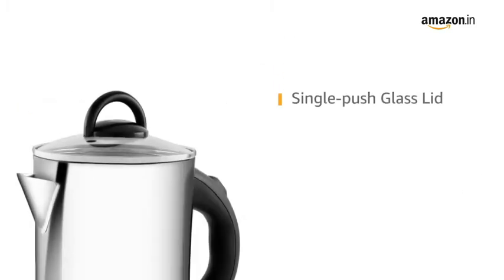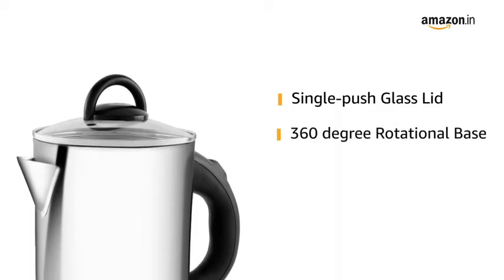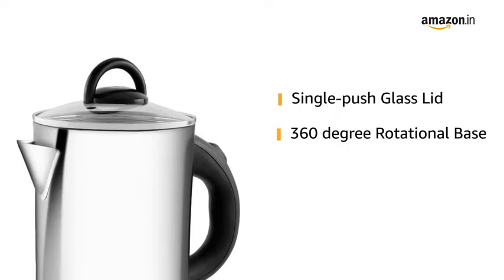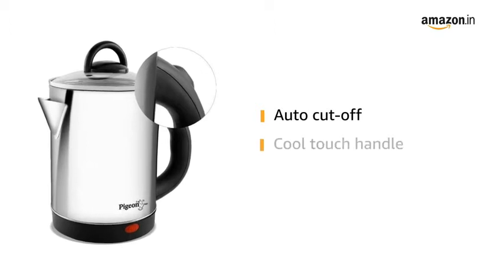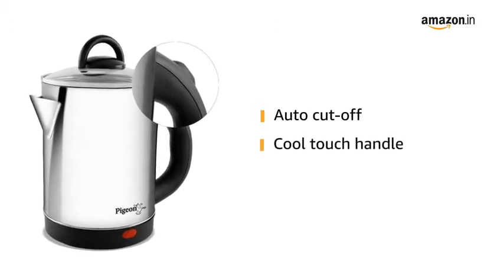Heating water and cooking quickly becomes easier and safer with a single push glass lid, keeping the kettle open and closed as needed, and a smooth 360-degree rotational base. With auto cut-off technology, you needn't worry about overheating, and burns are a thing of the past with its cool touch handle.